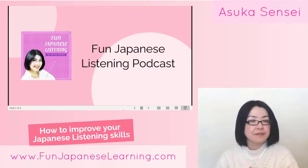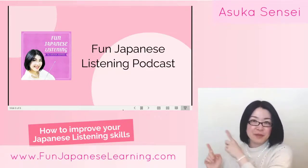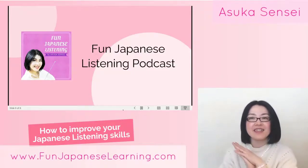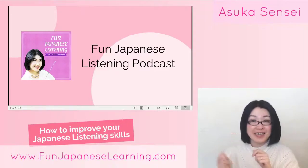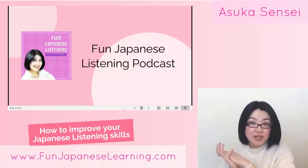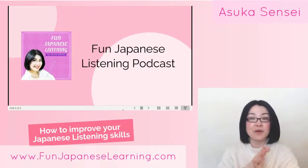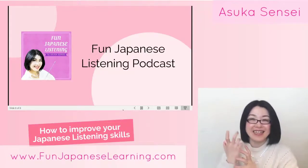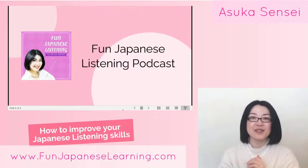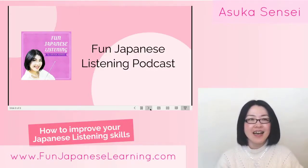For beginner level, I created the Fun Japanese Listening Podcast. Many people subscribe and find it helpful — thank you! I give you a very short passage focused on beginner-level Japanese. You can listen and write down what's going on. I've created a worksheet where you fill in the blanks — for example, particles or tricky words. You can also download the answer and translation, and it's all free.